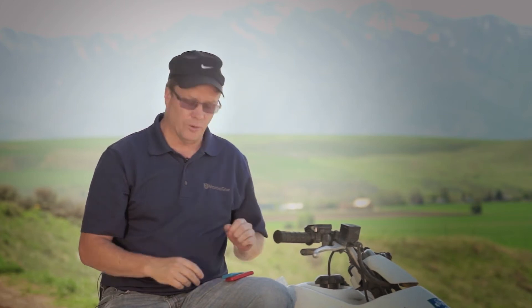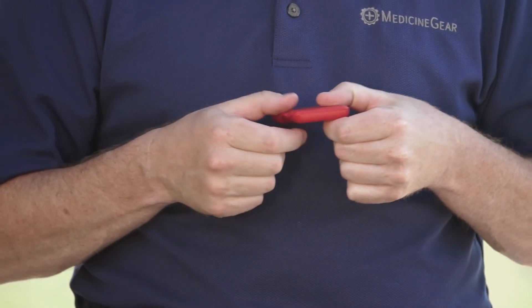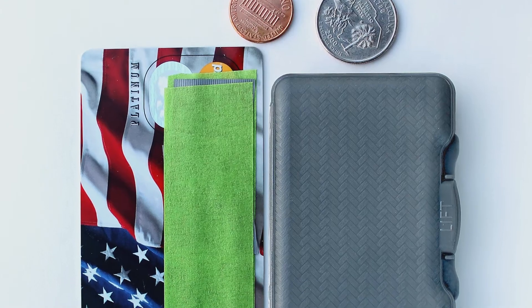So we decided to design our own. Came up with the Slim Traveler pill box — very thin, very sleek, smaller than a credit card. Fits real nice in your pocket or your backpack or your purse.